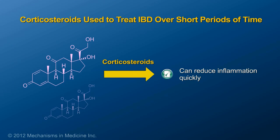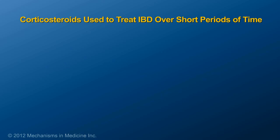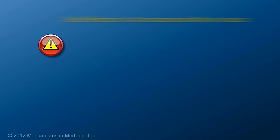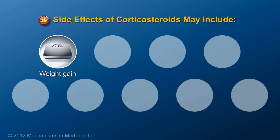Corticosteroids can reduce inflammation quickly and inexpensively, but are not considered long-term solutions. The reason why steroids are for short-term use only is because of the side effects that are commonly seen. Examples of some common side effects include weight gain, moon facies, and acne.